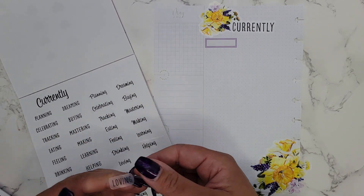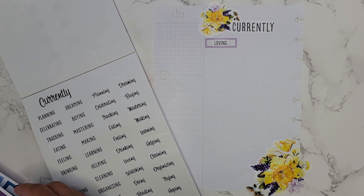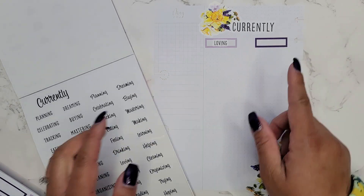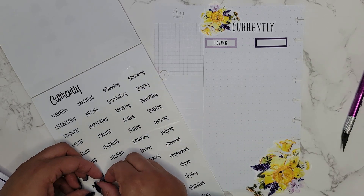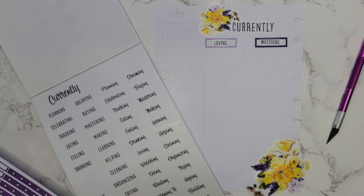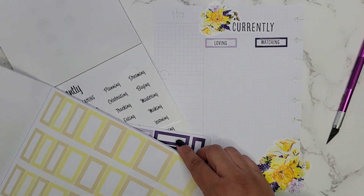Let's do 'loving' first — so currently loving. Then I'm also going to do the dark purple and then the yellow; those are the colors I'll pull out. Let's do this one right about there, and then let's do 'watching.' I'm going to take another box — I think the yellow first. I'm pulling these from Spring by the way, and I also have pastel out, but I'm going to go with yellow.